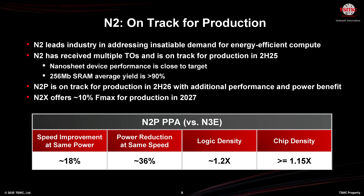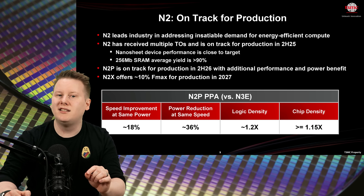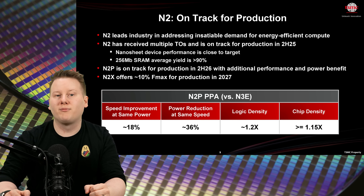N3 is TSMC's current production node with multiple variants on FinFETs. But the next big transition comes with N2 — their first node with a nanosheet transistor structure — entering production in the second half of 2025. Last year, the SRAM yield of that node was 80%, but today it's over 90% on a 256 megabit cell, a strong sign of process maturity.